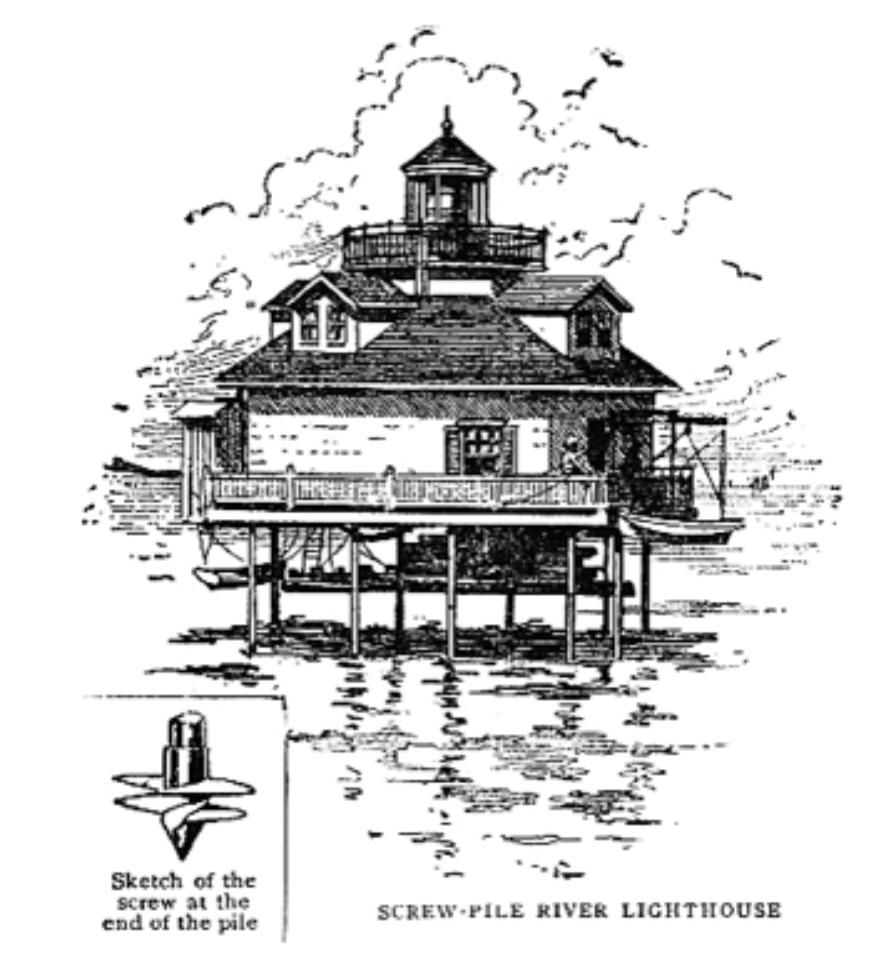A full-size replica of the Stingray Point Light, that once stood off Stingray Point near the mouth of the Rappahannock River, is located at Stingray Point Marina in Deltaville, Virginia. A replica of the Roanoke Marshes Light overlooks Roanoke Sound in the village of Manteo, North Carolina on Roanoke Island. A replica of the original Roanoke River Light was built in Plymouth, North Carolina.